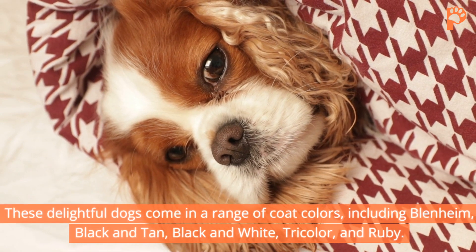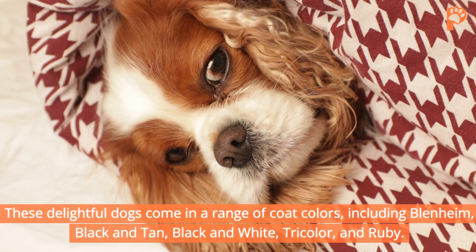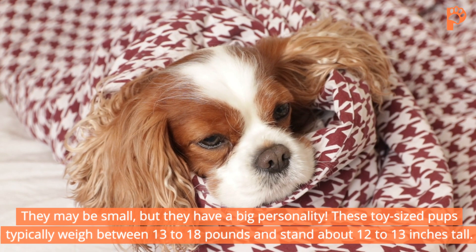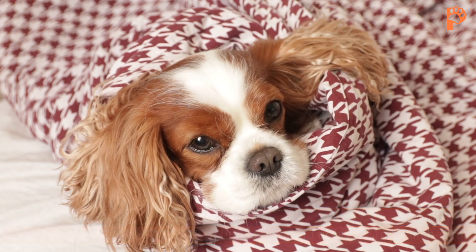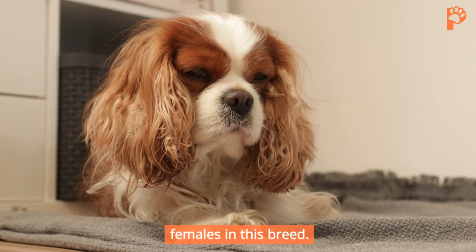These delightful dogs come in a range of coat colors, including Blenheim, Black and Tan, Black and White, Tri-Color, and Ruby. They may be small, but they have a big personality. These toy-sized pups typically weigh between 13 to 18 pounds and stand about 12 to 13 inches tall. Interestingly, there isn't much size difference between males and females in this breed.